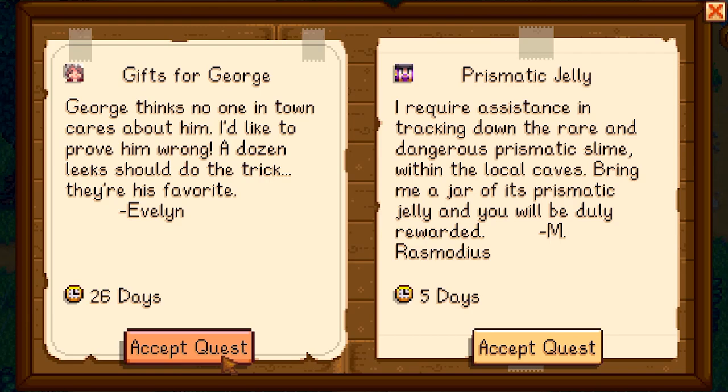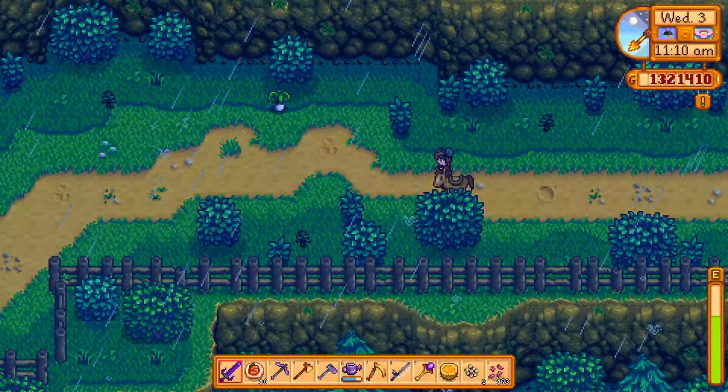You can find the special order board just outside Mayor Lewis's house. The one you're looking for is titled 'Gifts for George.' Good old George loves leeks, so Evelyn needs you to gather up 12 of them. Keep in mind that leeks are only available during the spring, so this is the only time this quest is going to appear on the board.